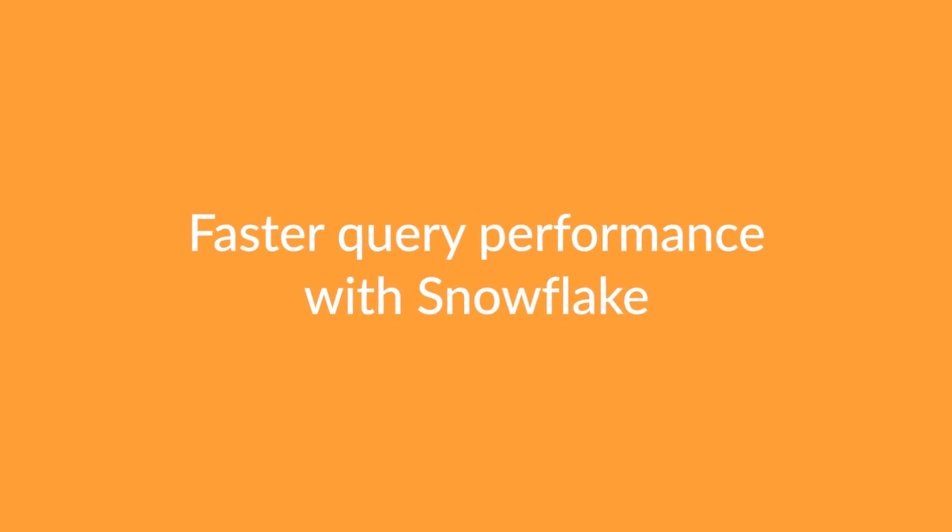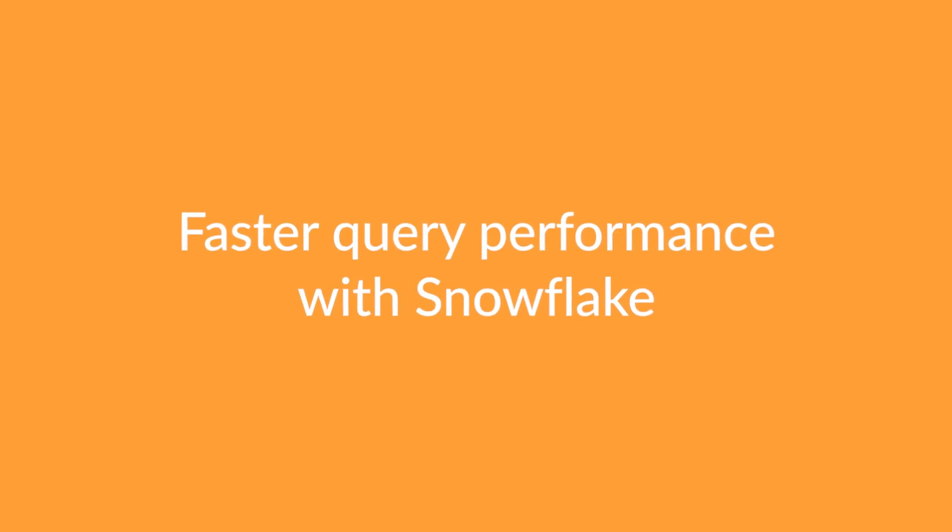I think it's pretty remarkable. I love the technology in the sense that it's fast. The whole caching strategy that Snowflake has, I think, is amazing. We've tried to do it before and other companies have tried to do it before, but I don't think that they've necessarily solved it as effectively as Snowflake has.